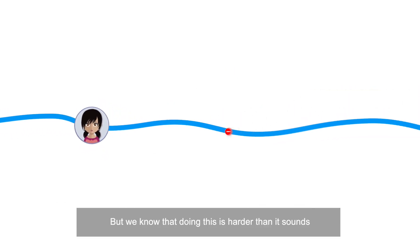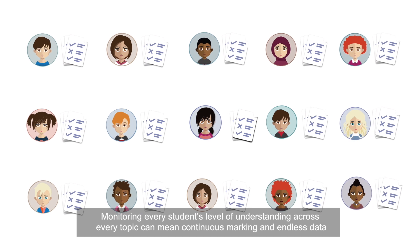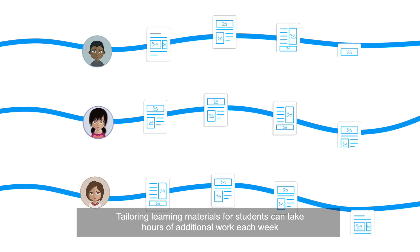But we know that doing this is harder than it sounds. Monitoring every student's level of understanding across every topic can mean continuous marking and endless data. Tailoring learning materials for students can take hours of additional work each week.